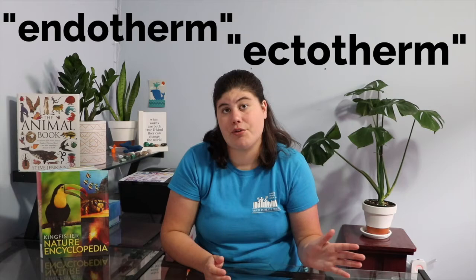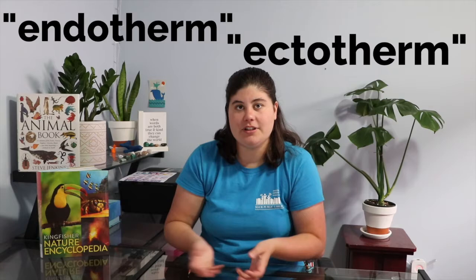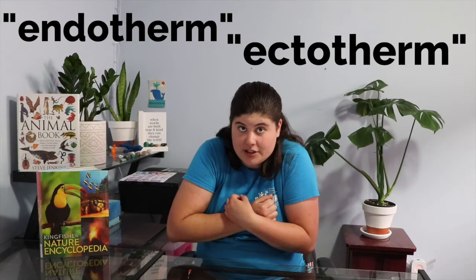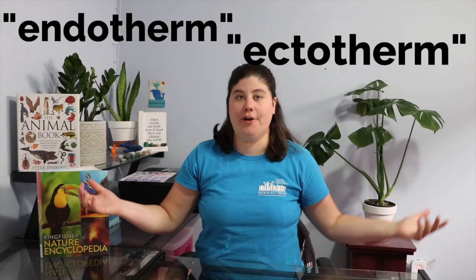I have two new big science words for you: endotherm and ectotherm. These sound tricky, but they're pretty easy if you break them in half. Therm sounds like thermal — thermal is heat. Endo means inside the body, and ecto means outside the body. An endotherm creates their heat inside; an ectotherm gets their heat from outside.